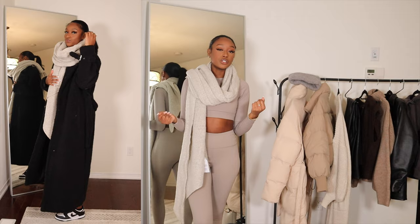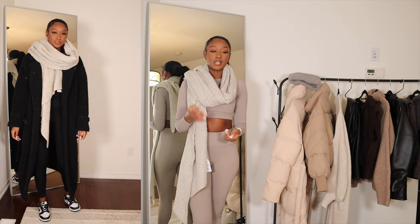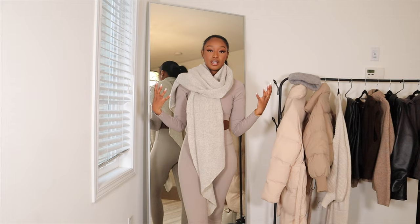Scarves can be a really nice statement piece — they can be an extra accessory to make you look put together with your outfit, especially if you wear it with a really nice coat. I like to make use of scarves to keep me warm, but also to just make me look a little bit more put together. I like to have an oversized scarf that I can put around and make it feel really nice and thick.